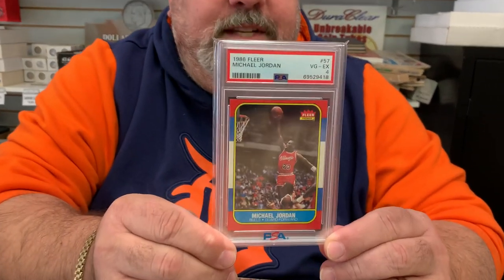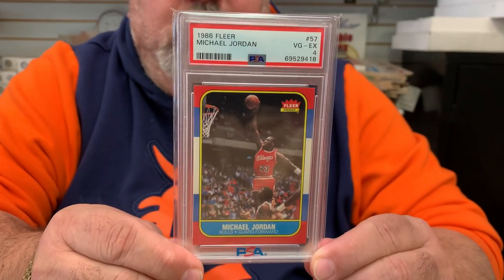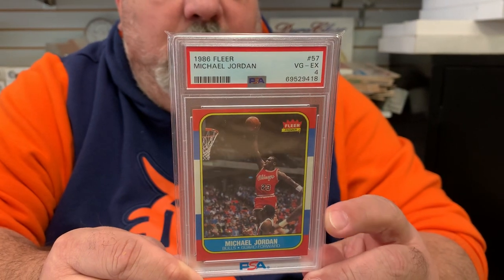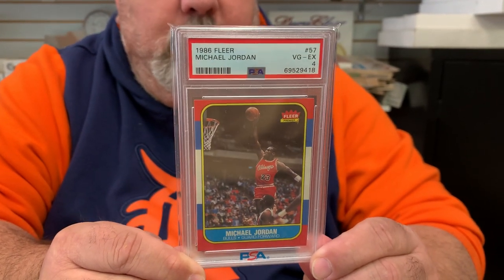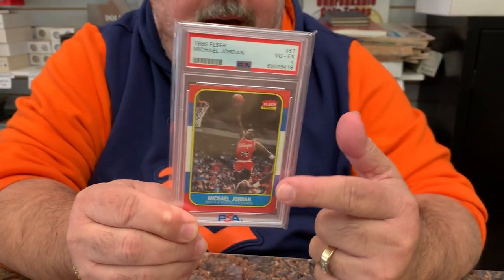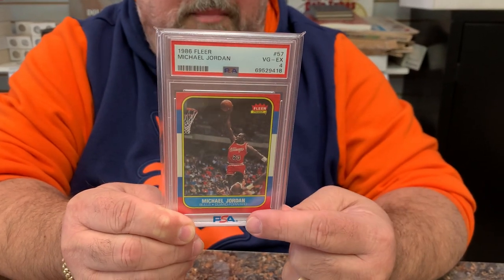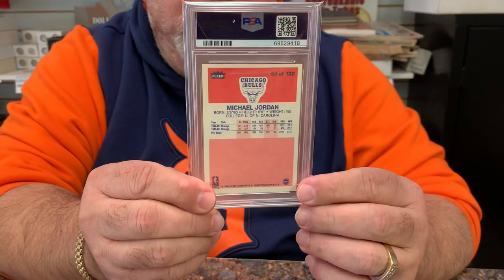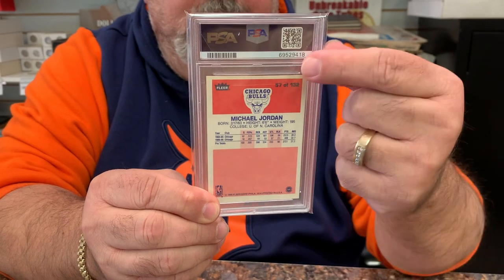We bought a card over the counter already graded by PSA, and this card is one you may have heard of before. It is the 1986 Fleer number 57 Michael Jordan rookie card. This one came back graded a PSA 4 and it's a freshly graded card. If you look at the card top to bottom, it is off center with a thicker bottom than the top border, and it is more evident if you look on the back with the thicker bottom and thinner top.